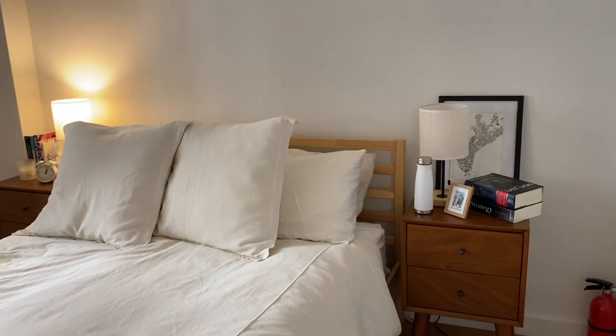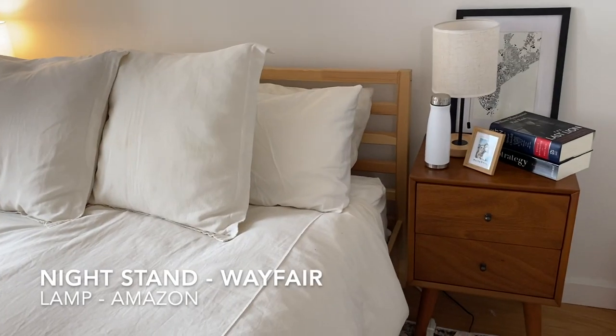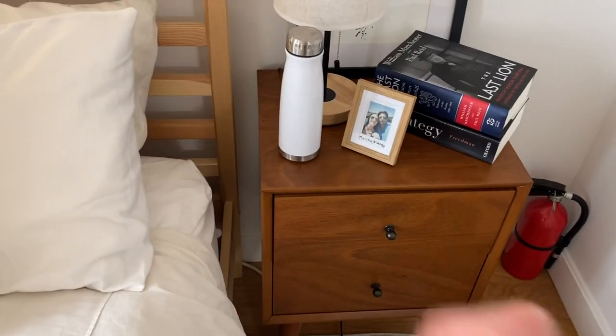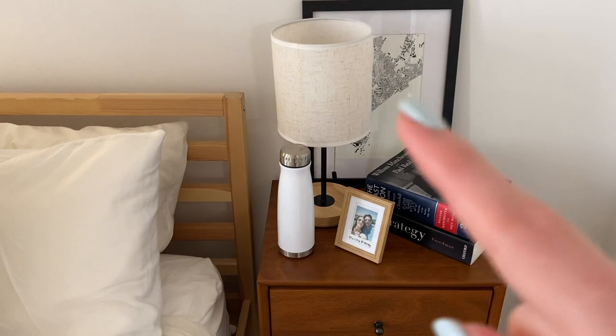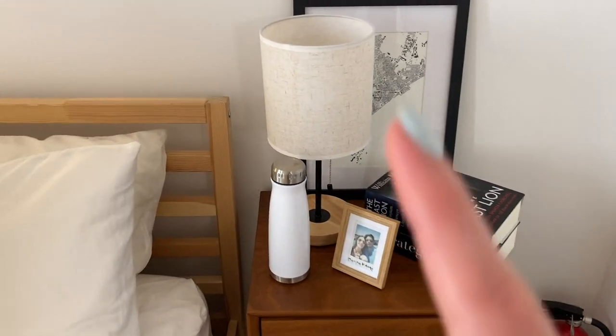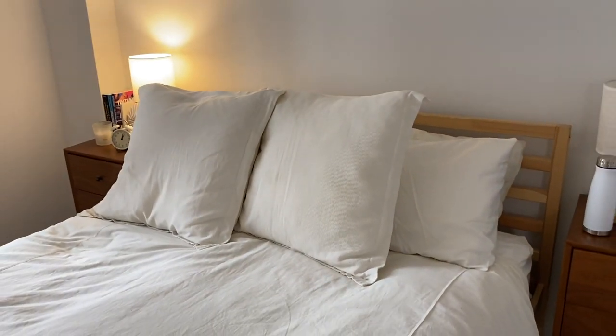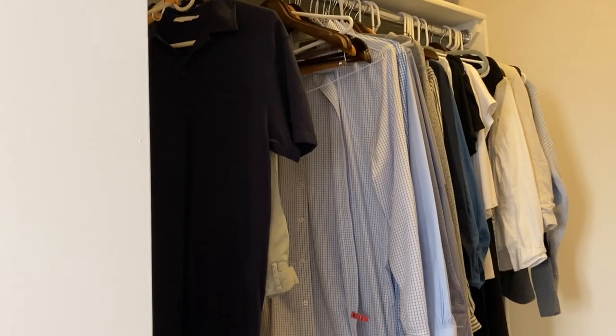Now this is the bedroom. Over here is Joe's side with his nightstands, some books, and a little picture. The nightstands I'll link below — they're kind of like West Elm dupes. The lamp is from Amazon and the frame is from Urban Outfitters. Let me show you the closet first — last year I had no closet in my apartment. We upgraded! Over here is a mix of Joe's and my stuff, some of Joe's clothes, rain boots.